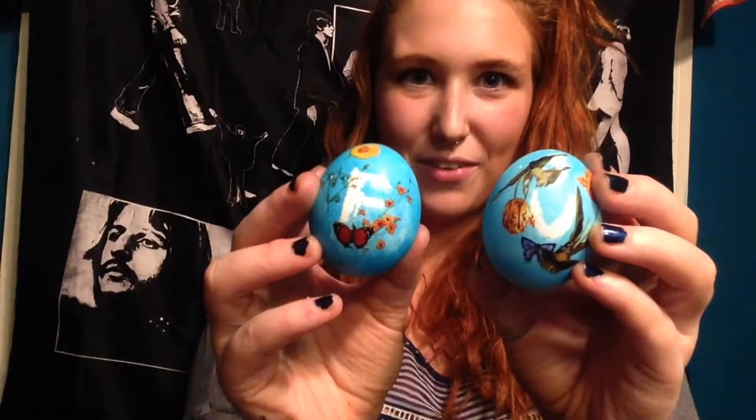I hope you've enjoyed this Easter video. These are my favorite. They're almost too pretty to eat. You know what they say — life imitates art.